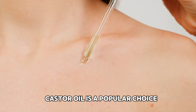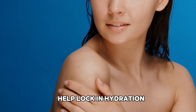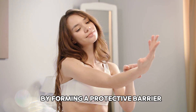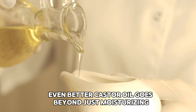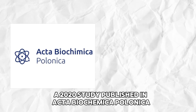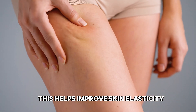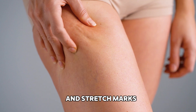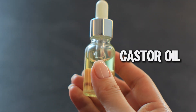Castor oil is a popular choice for those looking to boost their skin's health and appearance. Its deep moisturizing properties help lock in hydration, making it an excellent remedy for dry or sensitive skin. By forming a protective barrier, it prevents moisture loss, keeping your skin soft and nourished. A 2020 study published in Acta Biochemica Polonica found that castor oil promotes collagen production, which helps improve skin elasticity — key to reducing the visibility of scars and stretch marks. Whether you're dealing with dryness or aiming for smoother skin, castor oil is a natural, effective solution.